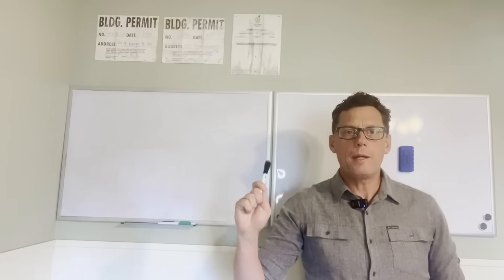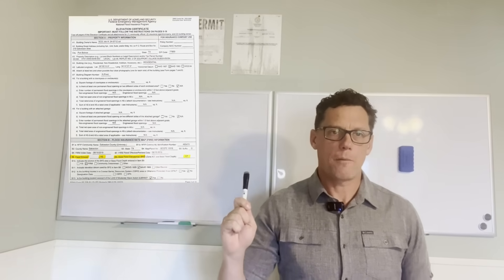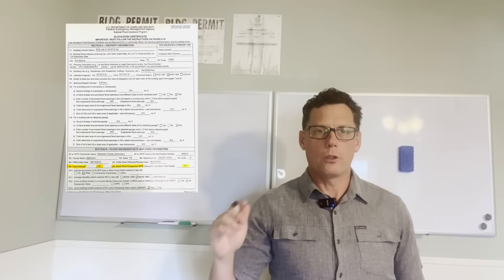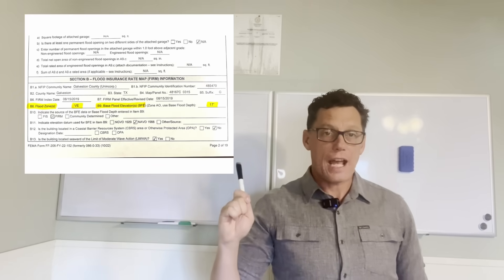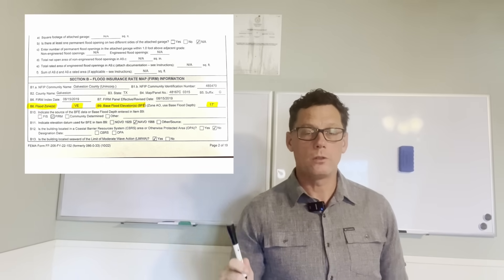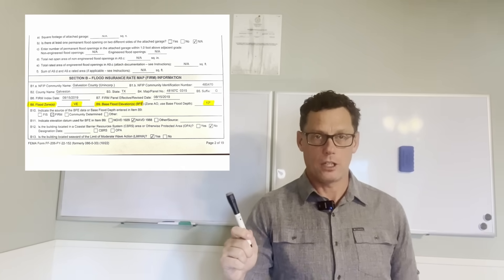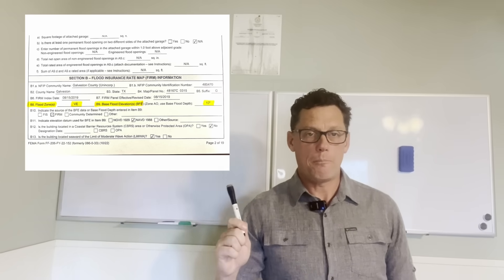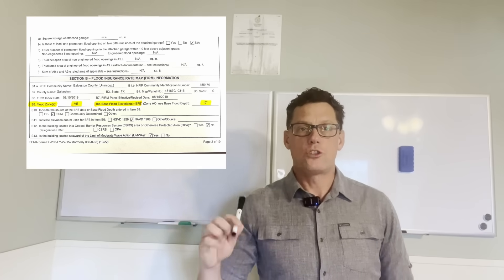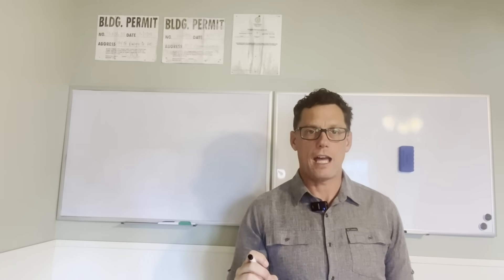If you look up here, you will see a copy of our construction elevation certificate for the house we are starting to build. Section A is all about the location. Section B is the important part — in Section B we find our flood zone. As you can see in the highlighted area, we are in a VE flood zone, and our BFE, our base flood elevation, is 17. So we are in a VE 17 flood zone for this house.